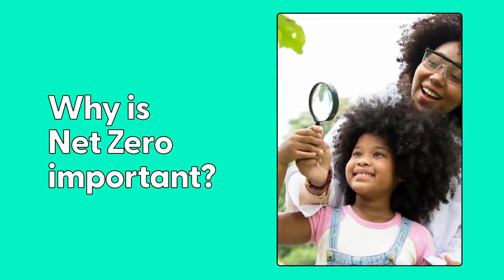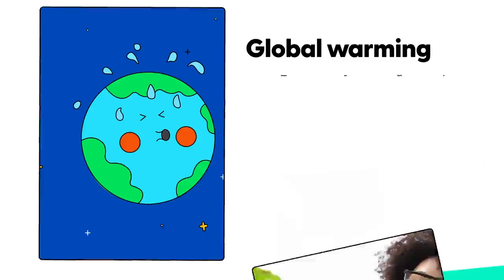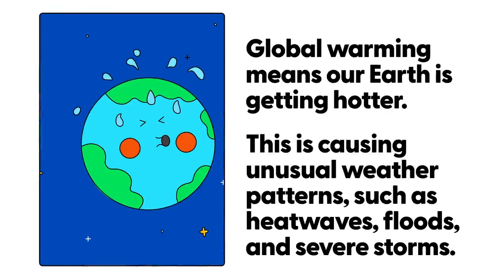Why is net zero important? Scientists agree that becoming net zero is the main way to ensure we reverse the effects of global warming. Global warming means our Earth is getting hotter. This can cause unusual weather patterns such as heat waves, floods, and severe storms.